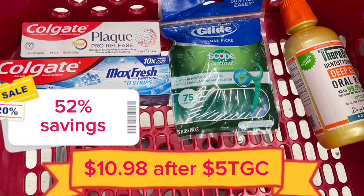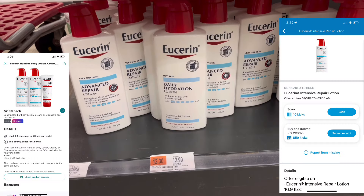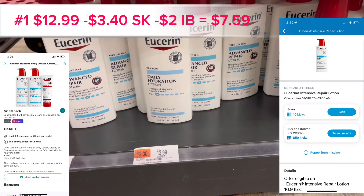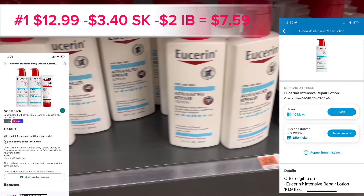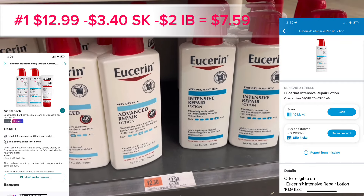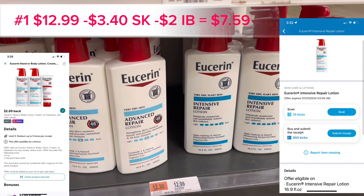There's also a spend $30, get a $5 gift card promotion. Here's a deal on Eucerin lotion — you buy the intense lotion for $12.99, you'll get $3.40 back on Shopkick and $2 back on Ibotta, making it $7.59. This would be the first item you pick up.